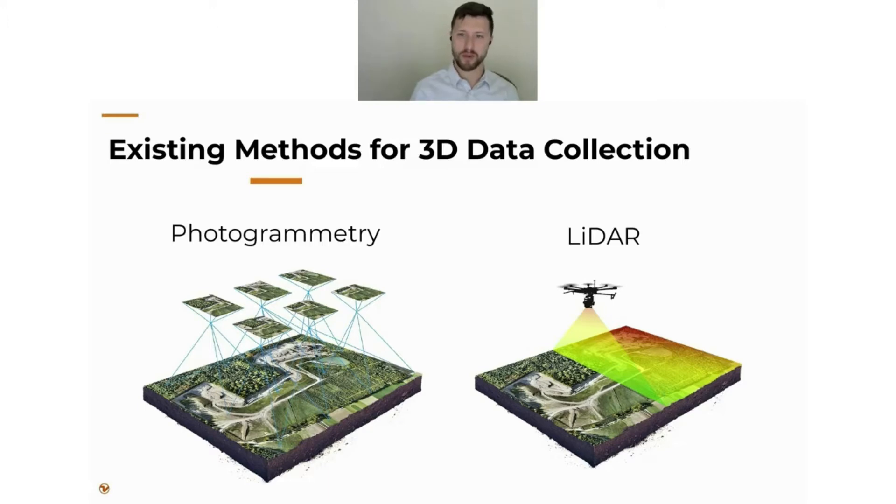Right now there are really two primary methods for 3D data collection, and I'll keep this UAV-centric. Photogrammetry is the collection of a large number of very high resolution images, observing similar key points from multiple vantage points to develop a 3D reconstruction or map. LiDAR fires off a laser pulse and observes the time and intensity it takes for that pulse to return. Both produce very good quality 3D models, but the methodology could not be more different.